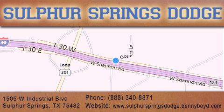Our goal is to exceed all of your expectations to ensure that you'll return for future service. You will be happy with us — you're going to love us.